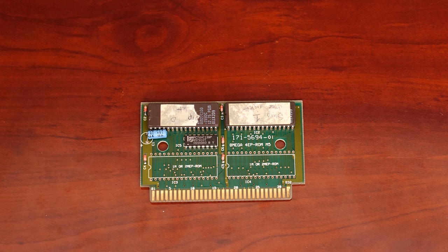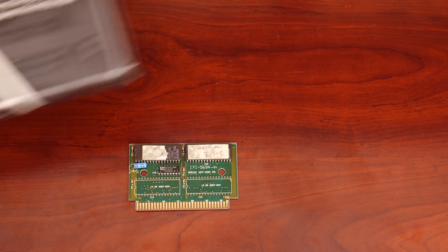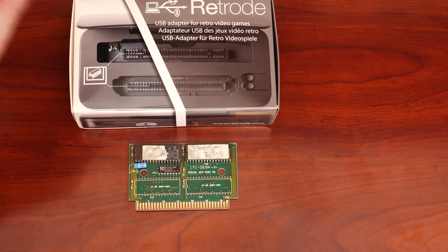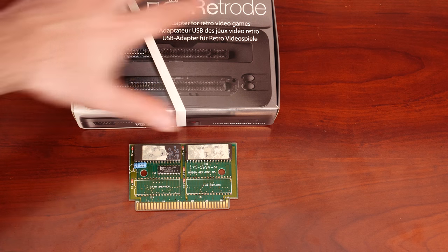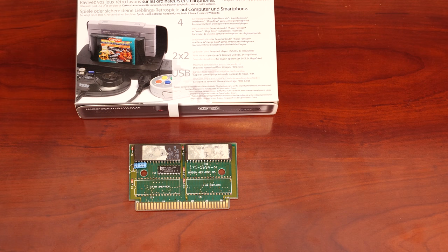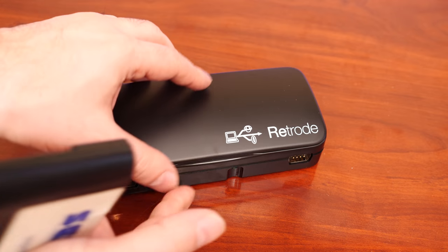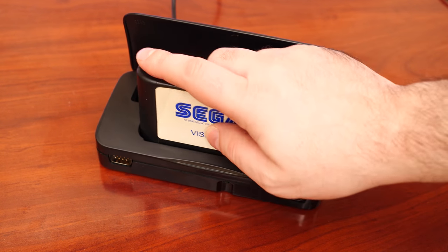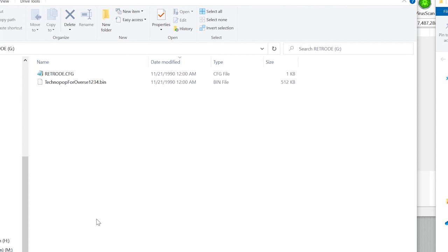The next step is to get this ROM dumped for preservation and to see what's actually on it. To dump a cartridge like this, you use something like a retro ROM dumper — a pretty simple device that lets you plug in a Genesis or SNES cartridge, plug it into your computer, press a button, and it dumps the ROM for you, appearing just like another file in a folder on your computer.